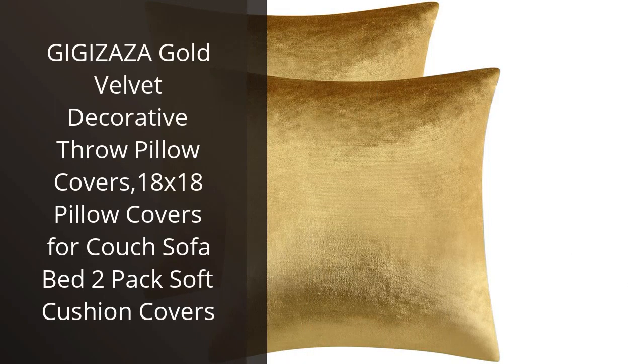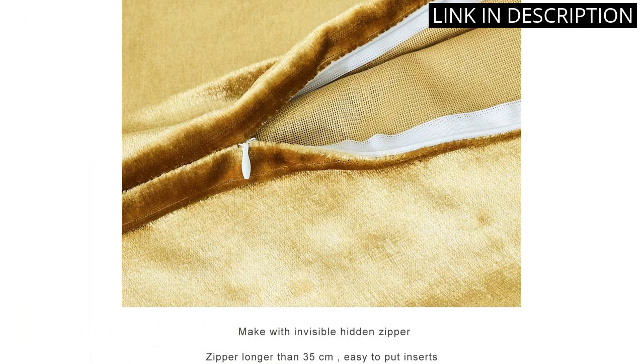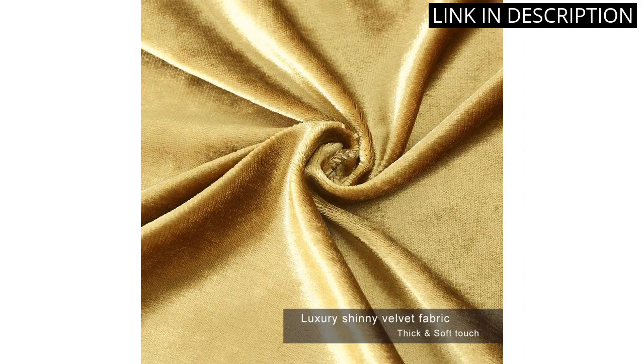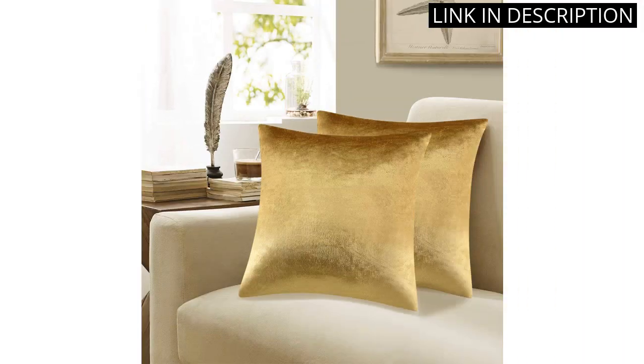I recently purchased the Gigi Zaza Gold Velvet Decorative Throw Pillow Covers and I couldn't be happier. The 18x18 size is perfect for my couch, sofa, and bed, and the soft cushion covers are exactly what I was looking for. They add the perfect pop of glam to my home's decor. The two-pack is also extremely convenient and provides me with an extra pillow cover. I highly recommend these pillow covers to anyone looking to add a touch of luxury to their living space.